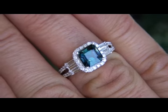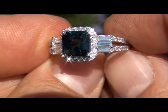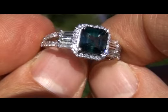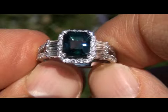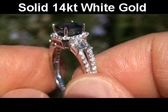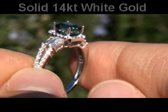Our gemologist has checked and verified every aspect of the ring and has confirmed that it's a genuine earth-mined, unheated and untreated sapphire surrounded by 100% natural accent diamonds. The setting itself is crafted in solid 14-carat white gold with a 14-carat hallmark stamped in the shank.